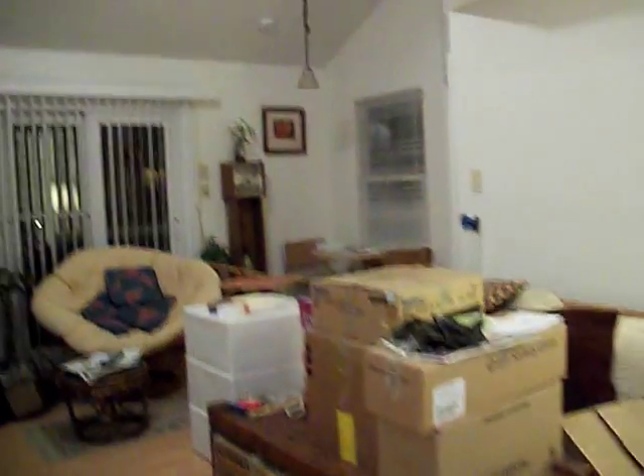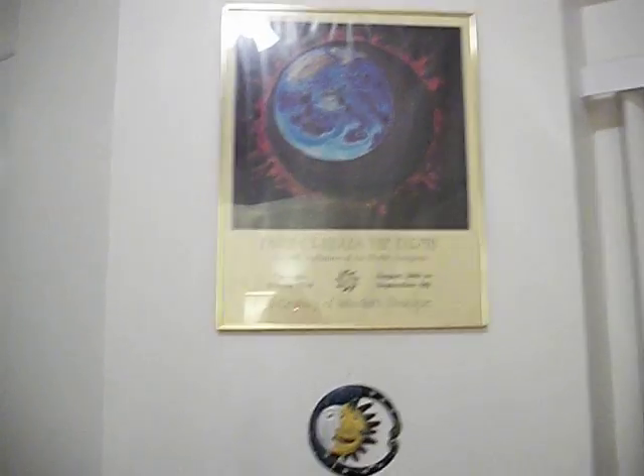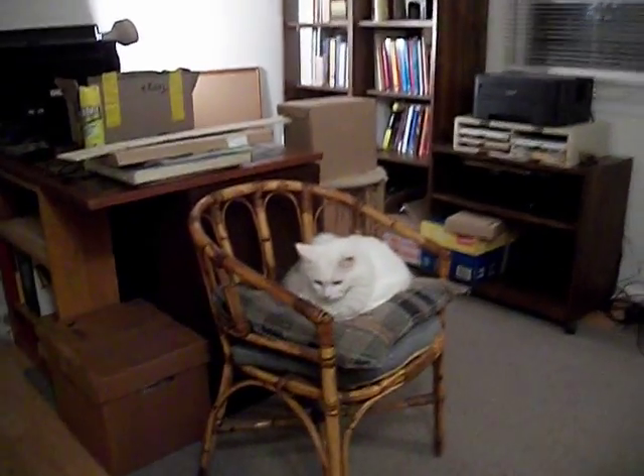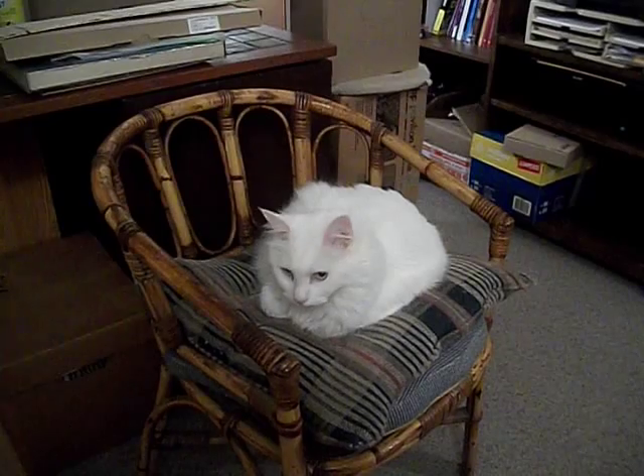Things are coming along. That's a bit of an update now. Take a look as we go back upstairs. And there's — that's Whitey. Hello, Whitey.